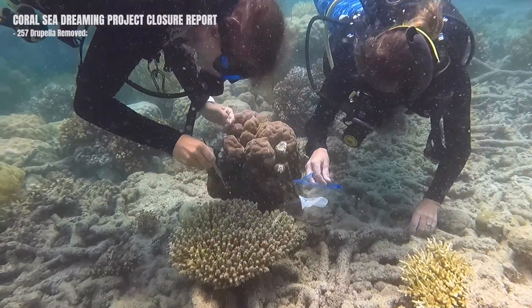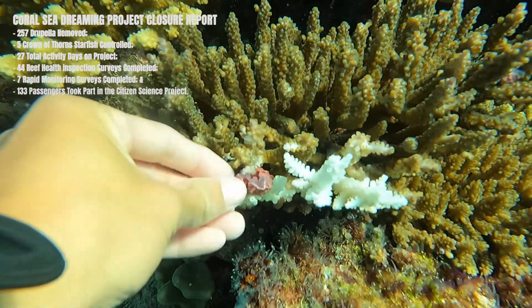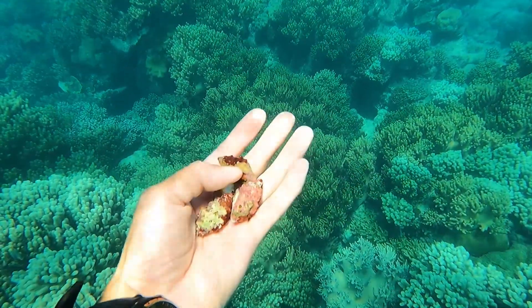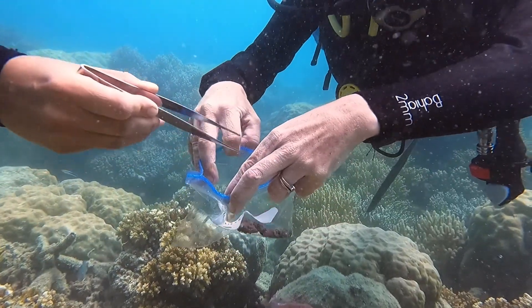Over these past few months our crew have located and removed 257 drupella from the reef. These snails feed exclusively on reef-building corals and population outbreaks of drupella have been associated with significant coral reef destruction. Each drupella removed from the reef is one less predator potentially damaging this fragile ecosystem.